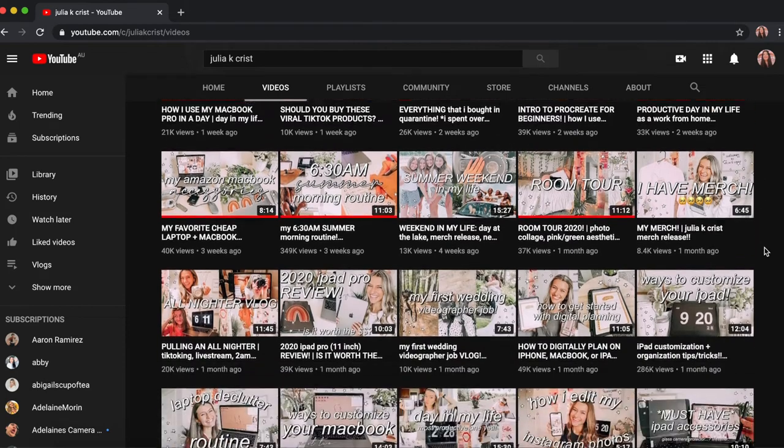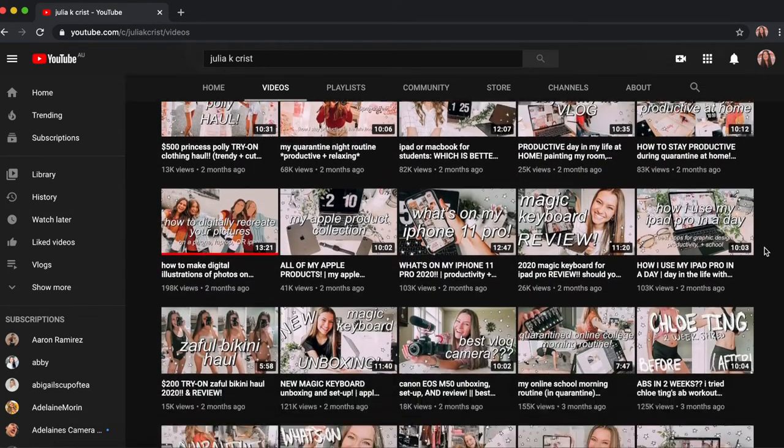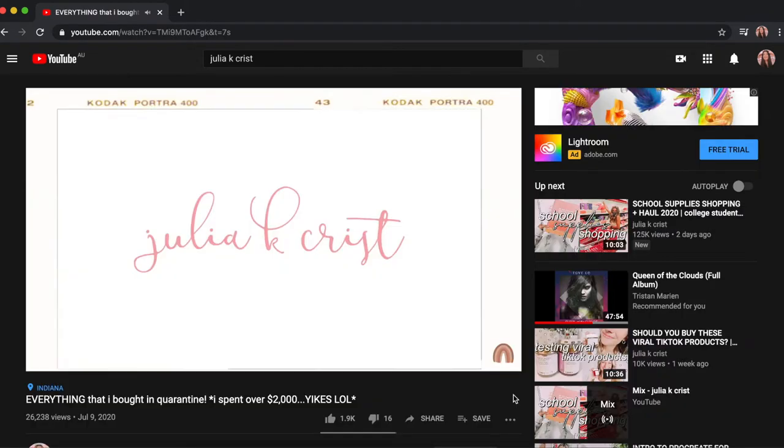If you're super into productivity, college vlogs, how she uses her MacBook, unboxings, how she does her digital art — all of that kind of stuff — I am so obsessed with her videos at the moment.